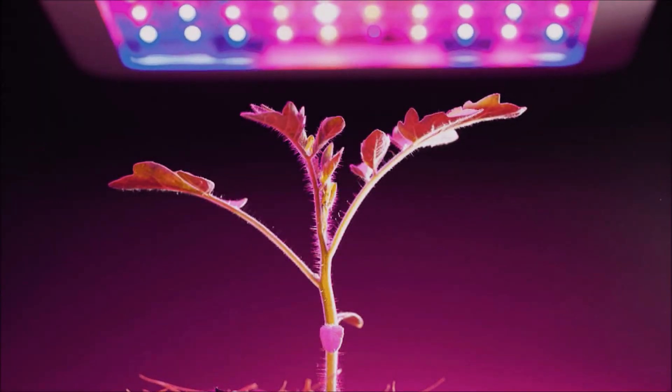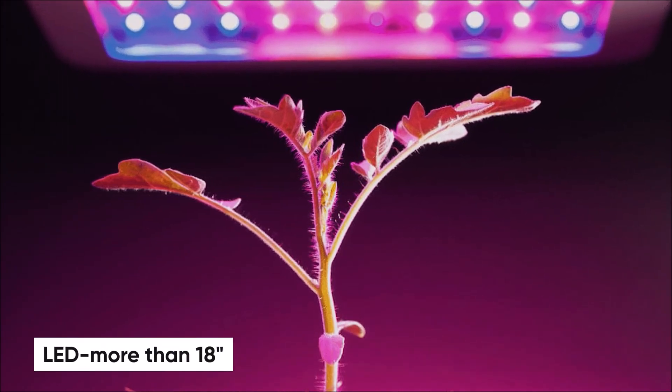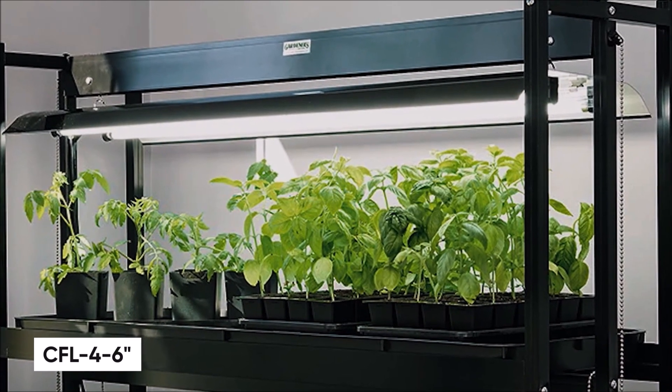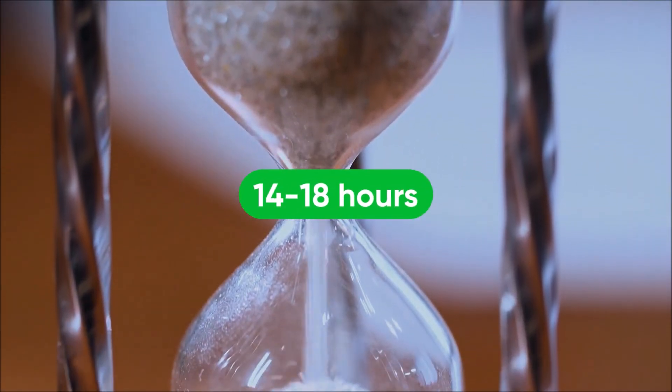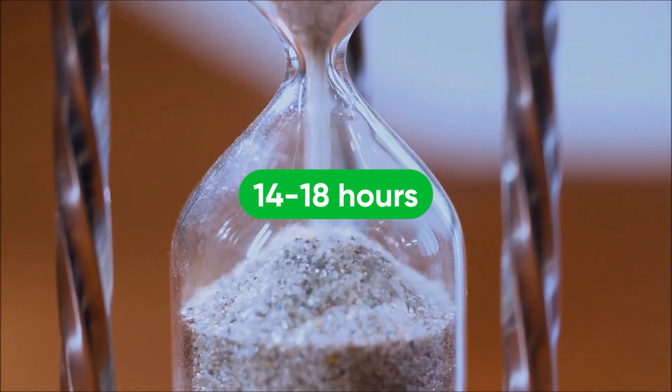If using LEDs, place more than 18 inches away to prevent burning. If using CFLs, place 4-6 inches away. Make sure timers are set for 14-18 hours of light for maximum growth.